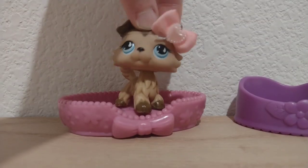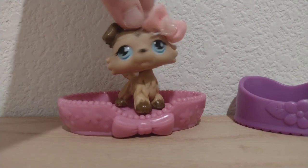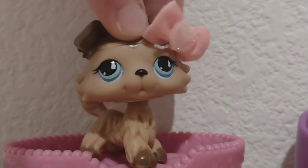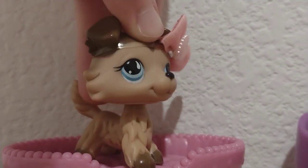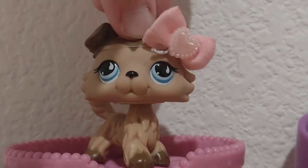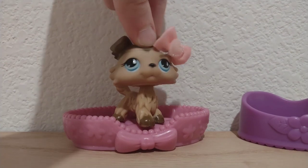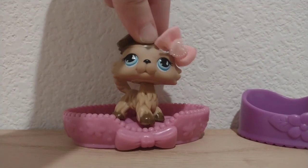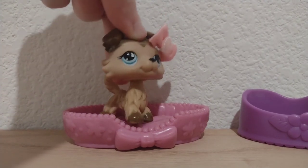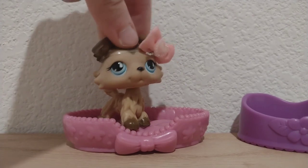Hello everybody, welcome back to my channel. Today I'm doing an unboxing video of the new G7 LPS. I could not be more excited right now. I just cannot wait to open up the new Littlest Pet Shop. They were all sold out except for two, so I grabbed one and I cannot wait to unbox them. I am literally so excited. So let's get into it.